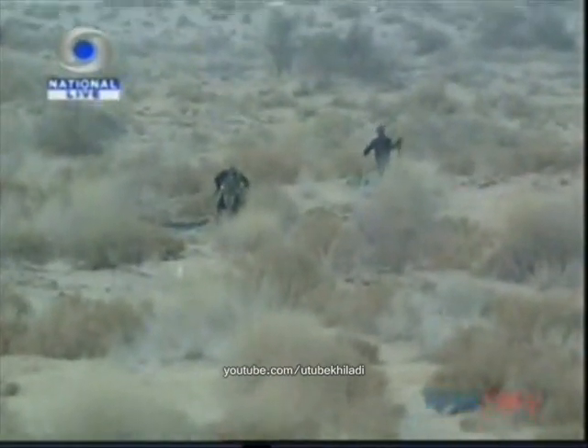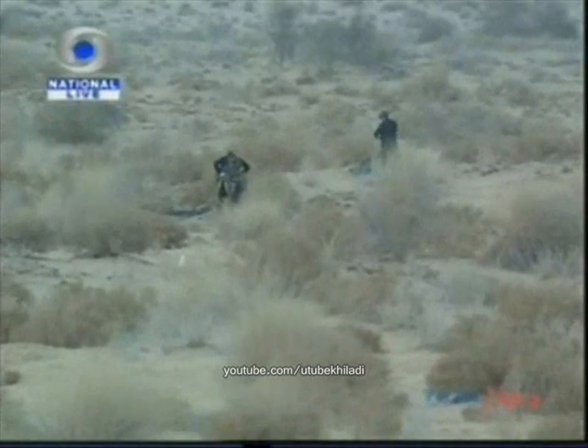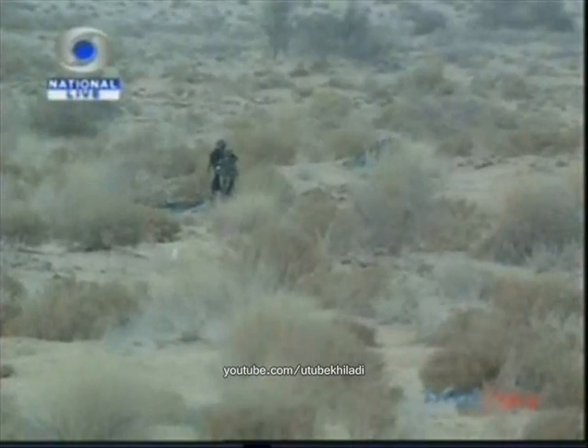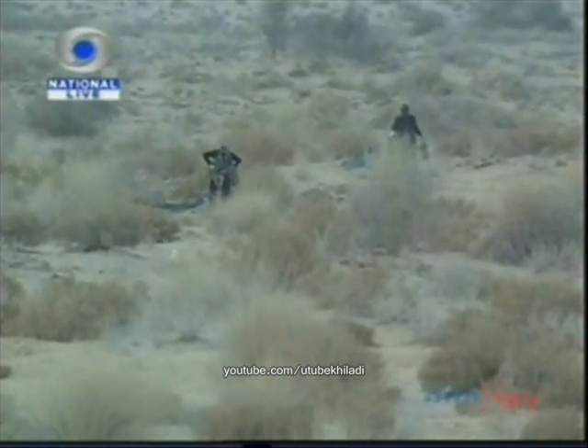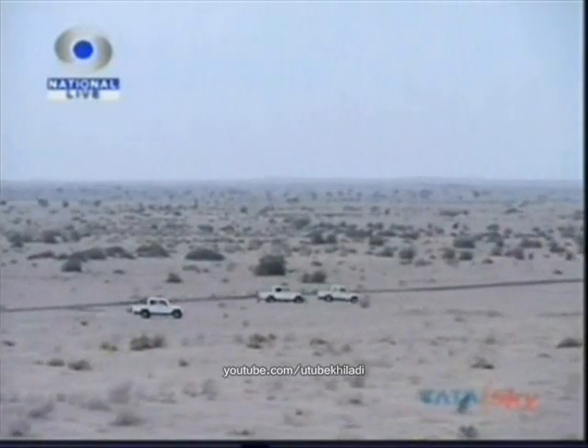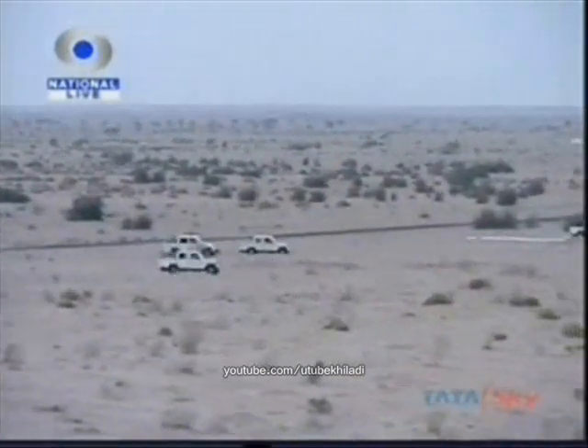You can see a convoy driving down the road right ahead of us. These are the vehicles which are going to light up the night targets before us tonight. With that display of joint operability of the three services, we come to the end of the dusk phase of this firepower demonstration. The night phase will commence shortly.